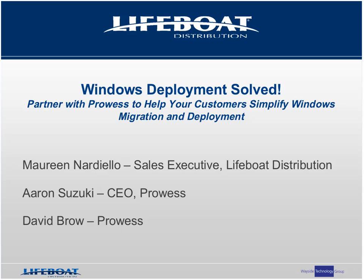Hello everyone and thank you for joining Lifeboat Distribution and Prowess Corp for today's presentation about solving Windows migration and deployment with Smart Deploy. My name is Don Grease, I am the manager of sales and business development here at Lifeboat Distribution. I also have with me Maureen Nardiello, who is a Lifeboat sales executive and product specialist for Smart Deploy. Good afternoon everyone.